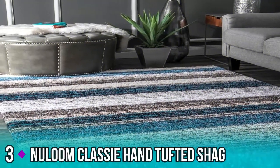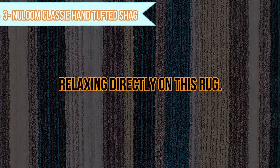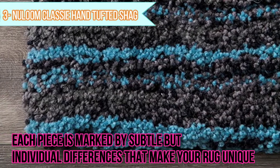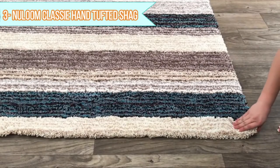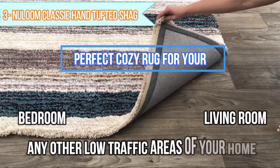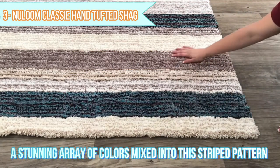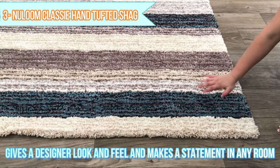Number 3: Nalum Classy Hand Tufted Shag. You may find yourself spending more time relaxing directly on this rug. Each piece is marked by subtle but individual differences that make your rug unique. This luxuriously soft and fluffy shag is the perfect cozy rug for your bedroom, living room, or any other low-traffic areas of your home. A stunning array of colors mixed into this striped pattern gives a designer look and feel and makes a statement in any room.